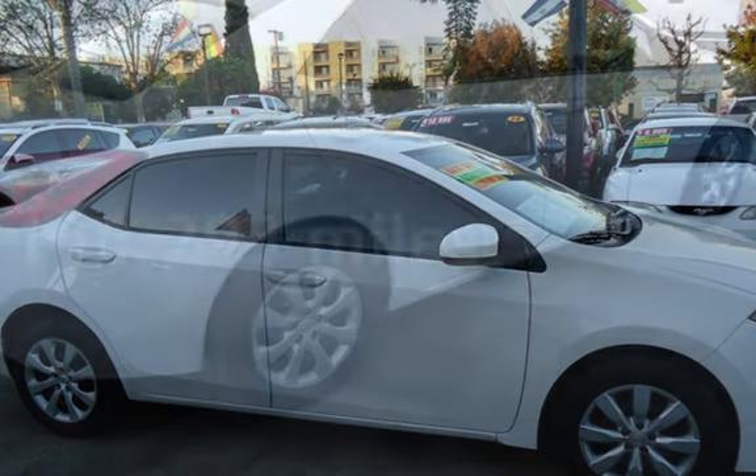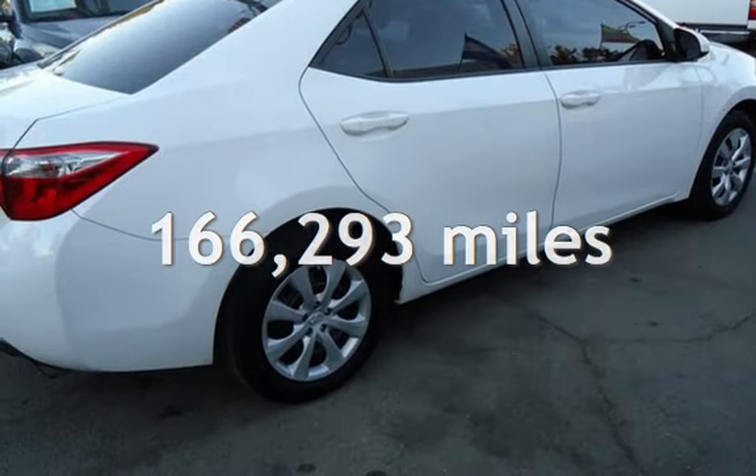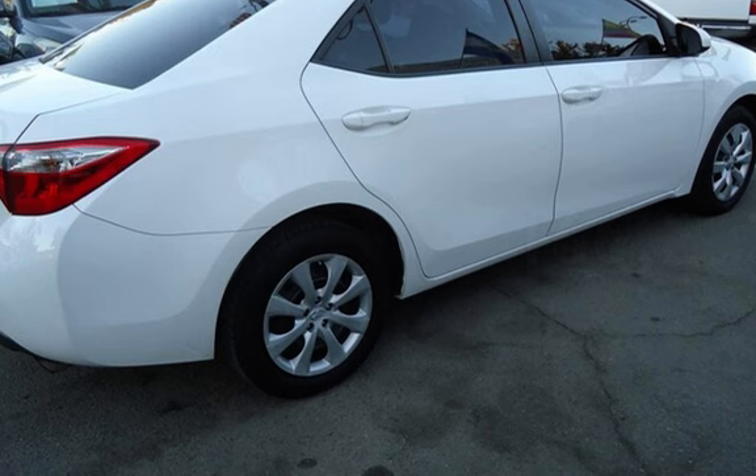This Toyota has less than 167,000 miles on the odometer.